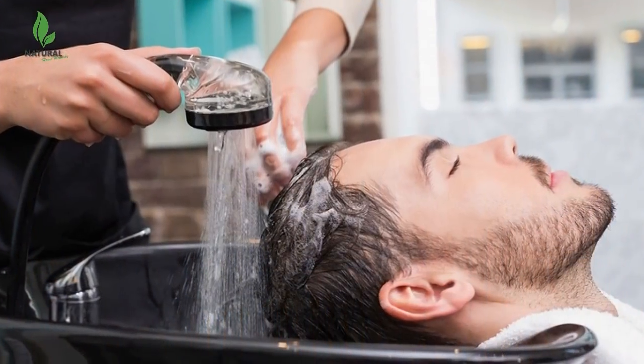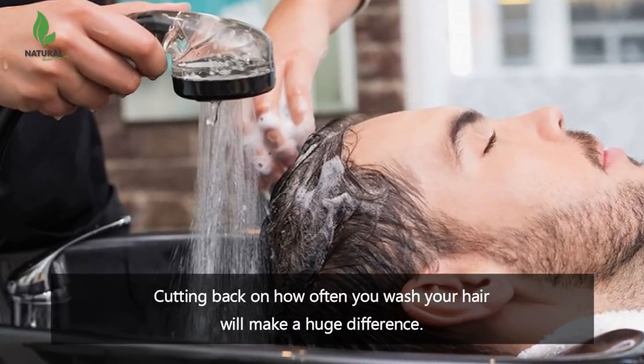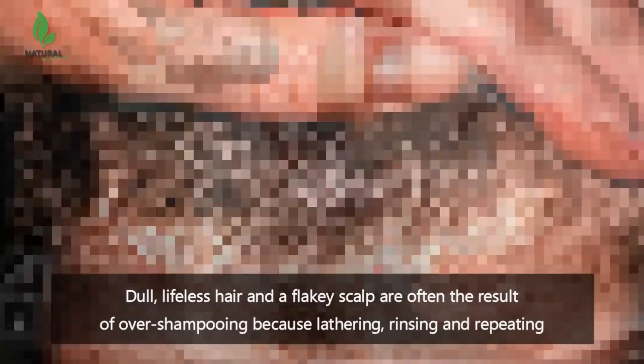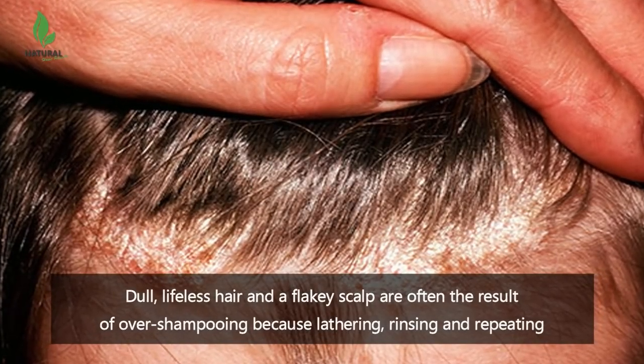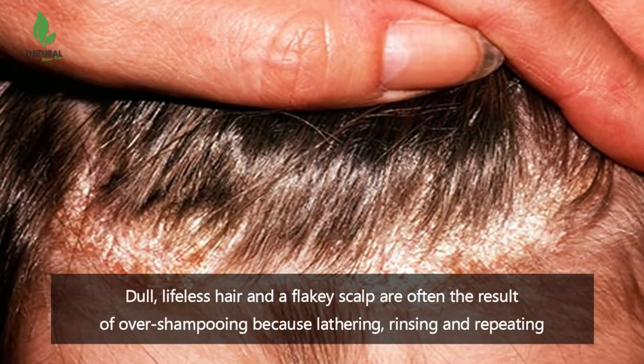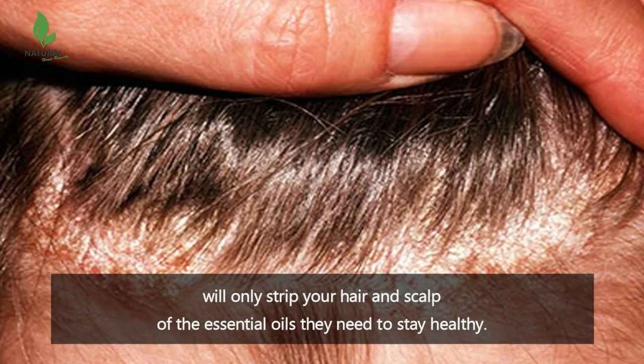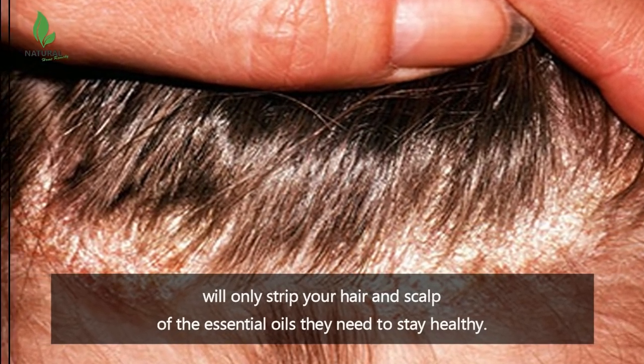I know it sounds strange, but cutting back on how often you wash your hair will make a huge difference. Dull, lifeless hair and a flaky scalp are often the result of over-shampooing, because lathering, rinsing and repeating will only strip your hair and scalp of the essential oils they need to stay healthy.